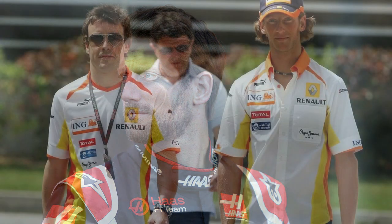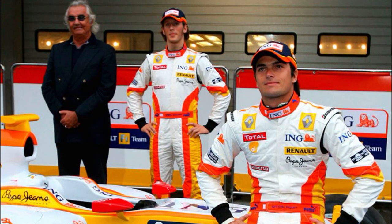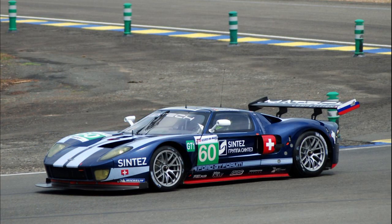Romain Grosjean had three different careers in Formula 1. His first one started in 2009 with Renault alongside Fernando Alonso. He was brought in as a replacement for Nelson Piquet Jr, but he too struggled with the uncompetitive R29. At the end of that season, Renault did not extend his contract and Romain was off to rebuild his career in sports cars and GP2.